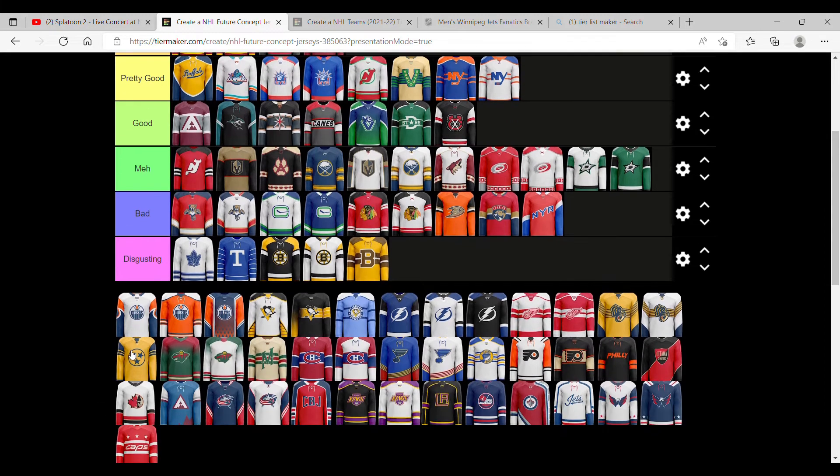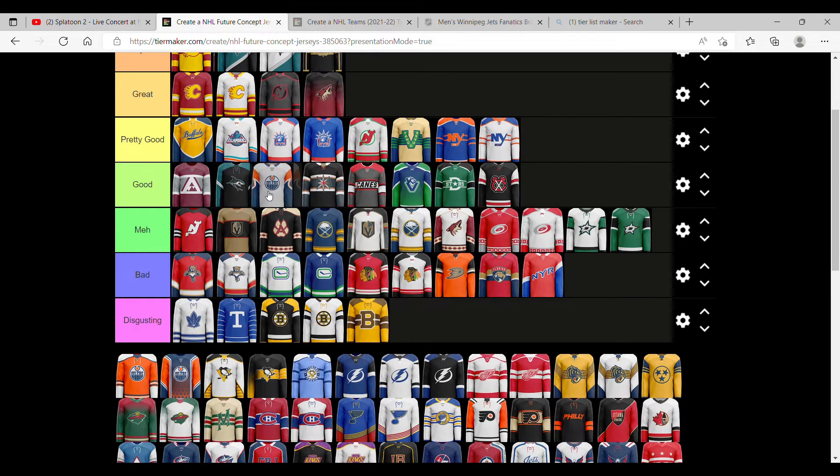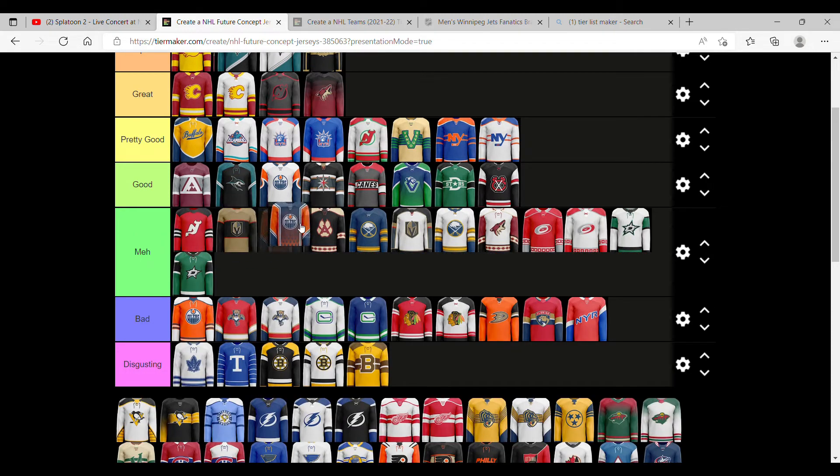Edmonton Oilers — the sleeves here look very unique, like an oil drop. It looks cool, I'm going to say pretty good, ahead of most of these. That other one's bad — not exciting me, a lot more could be done, though it's probably better than the bad ones. This one kind of hurts the eyes a little bit. It's unique, yes, but it looks more like something you'd see at a football game rather than a hockey game. So probably meh, kind of the lower end of meh.